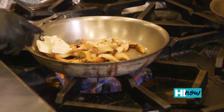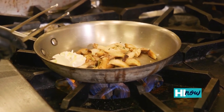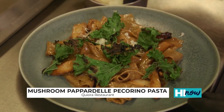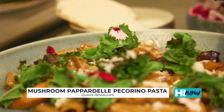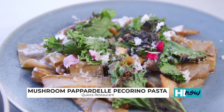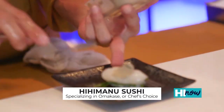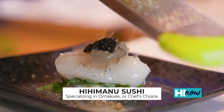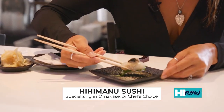Kiora Restaurant makes house-made pastas every single day. I tried their pappardelle mushroom porcini pasta — it is outrageously good. Rich flavor, roasted kale on top, and they even make in-house a ricotta salata to top it with. If you are a sushi fan, Hihimanu Sushi is the place — you've got beluga and caviar coming from France. Every single piece of sushi, all 18 pieces, just gets better and better. The flavors are all different; it just melts in your mouth.